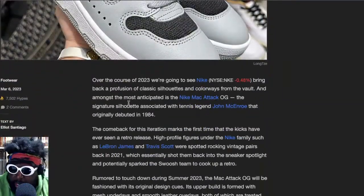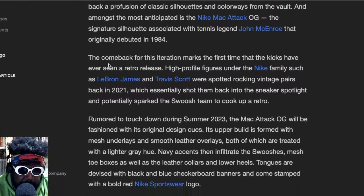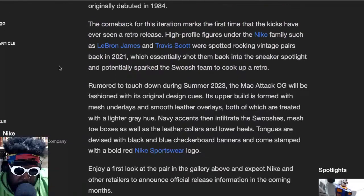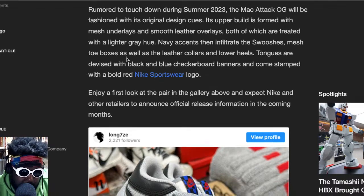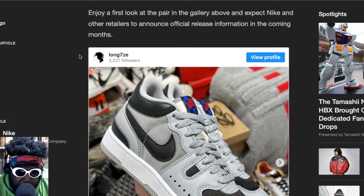It says here the comeback marks the first time these kicks have ever seen a retro release. High-profile figures in the Nike family such as LeBron James and Travis Scott were spotted rocking a vintage pair back in 2021. Rumored to touchdown during spring 2023, the Mac Attack OGs will be fashioned with original design cues. The upper is formed of mesh underlays and smooth leather overlays, both treated with a lighter gray hue, with navy accents on the swooshes, mesh, toe boxes, and tongues.